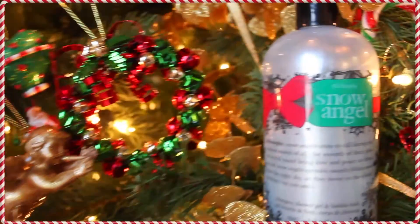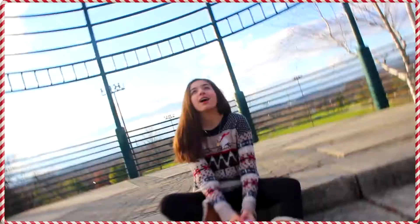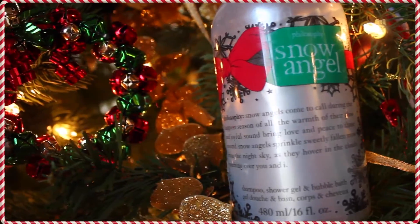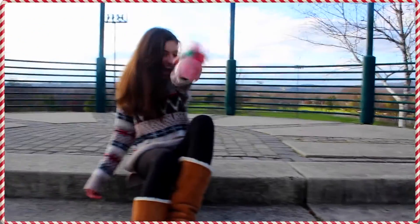This is the last skincare essential — it is the Philosophy Snow Angel in Pink Marshmallow cream. I've been collecting these body washes ever since last year when my friend gave me one for Christmas, and I've been obsessed with them ever since. They all smell so good and I definitely recommend using this because it just smells amazing.